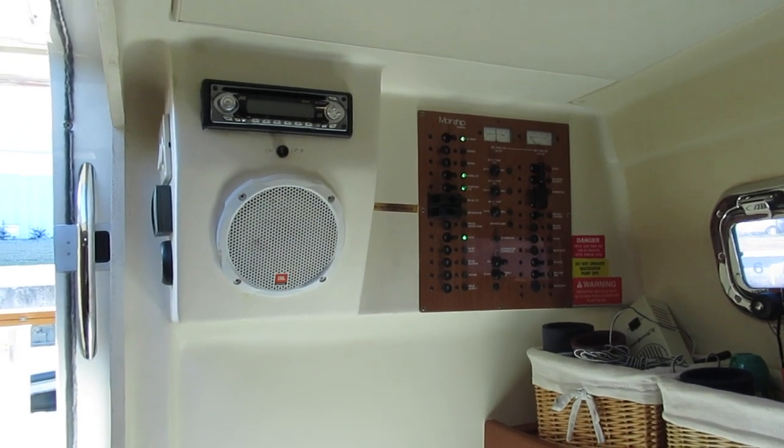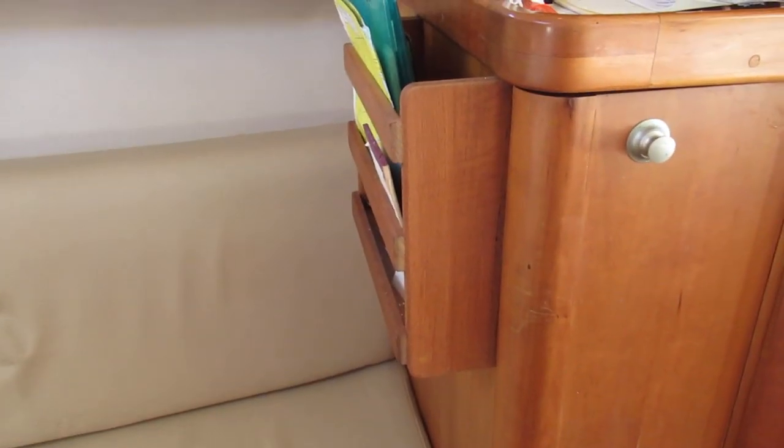We have a stereo system with CD, a hanging locker, room for charts, and great-looking teak wood throughout.